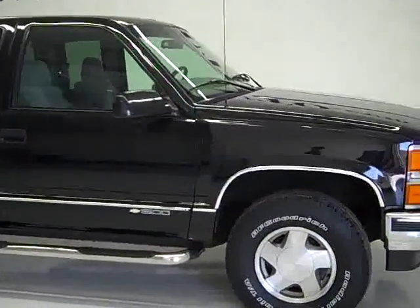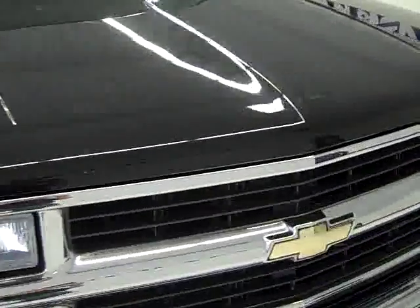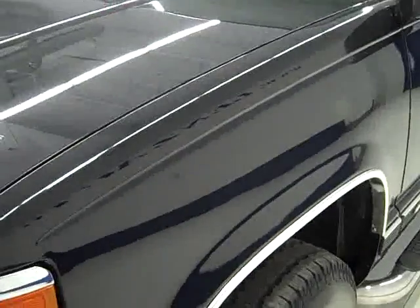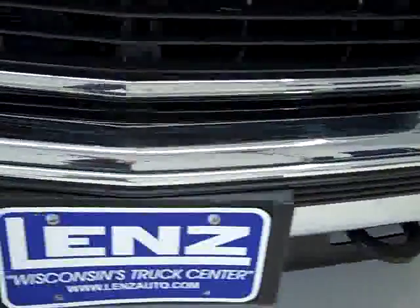This is stock number one nine eight seven four, a 1998 Chevy half ton, extended cab short box three door. This truck has a five point seven liter V8 engine and from this video you'll be able to tell that this truck is extremely clean for the year and the miles.